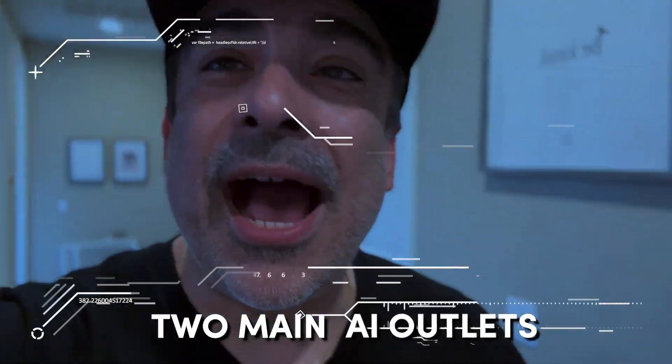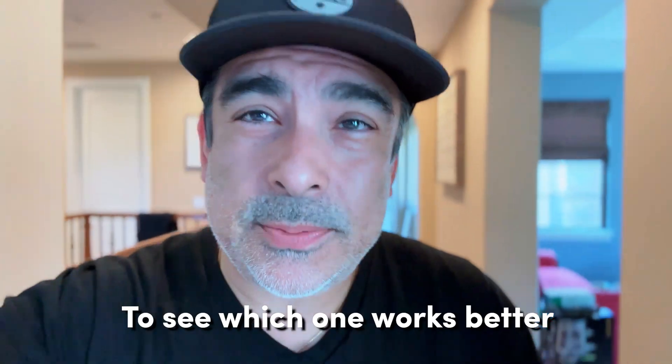I've got the two main AI outlets that I'm going to show you for real estate, and I'm going to show you seven prompts for each of them to see which one works better. Is it going to be Google Bard or is it going to be ChatGPT? You tell me. Let's do this.